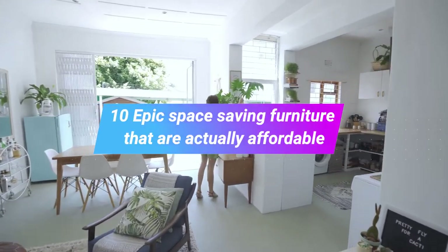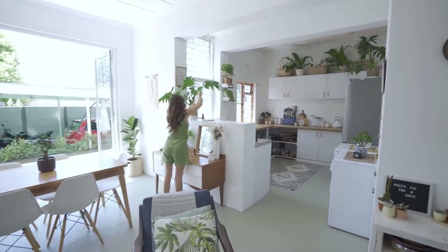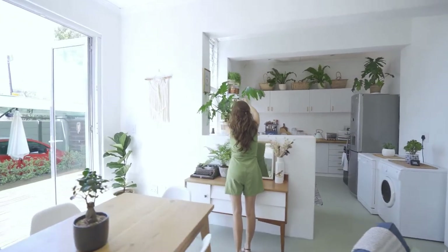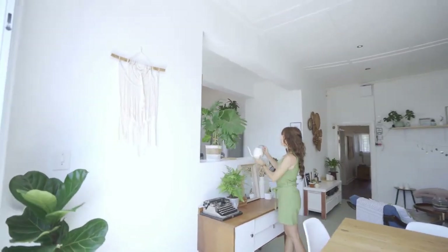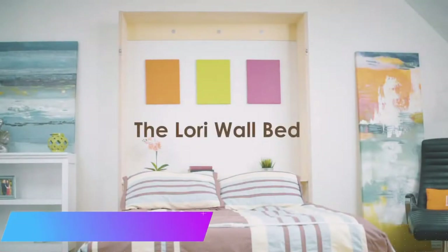Hi everyone, welcome to Tech District. Here are the top 10 space-saving furnitures that are actually affordable. We put out content every day, so please show some love for the channel by clicking that like button and don't forget to subscribe to stay up to date. Number one: the Lorry Wall Bed.